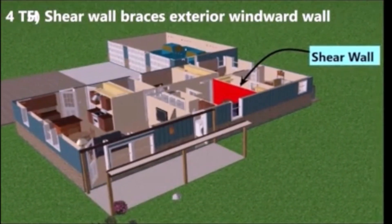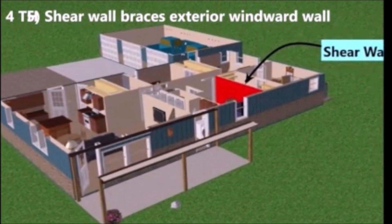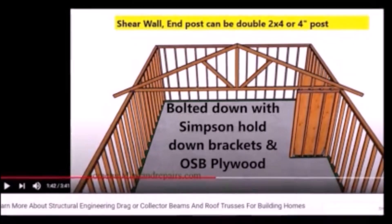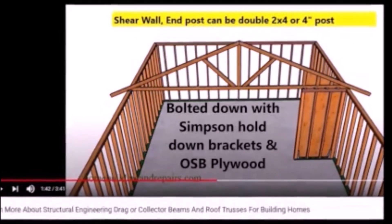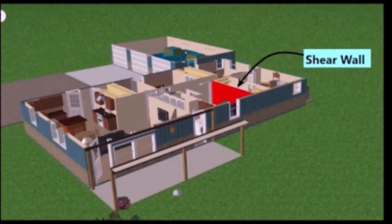The fourth item was a shear wall — it's a brace against the windward wall. It was installed with OSB plywood and Simpson hold down brackets, as you see here.